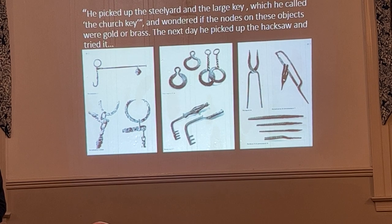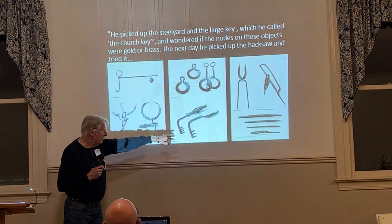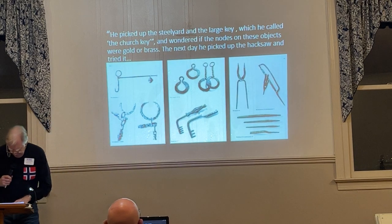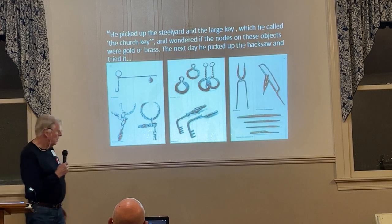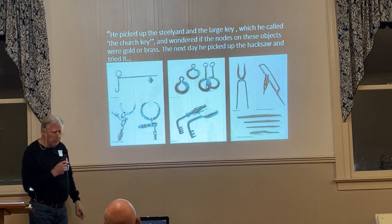Kraft also picked up two keys — church keys, as he called them. One was seven and three-quarters inches long, the other eight and a half inches long. These have brass nodes on them, and there was some brass decoration on the steelyard as well.